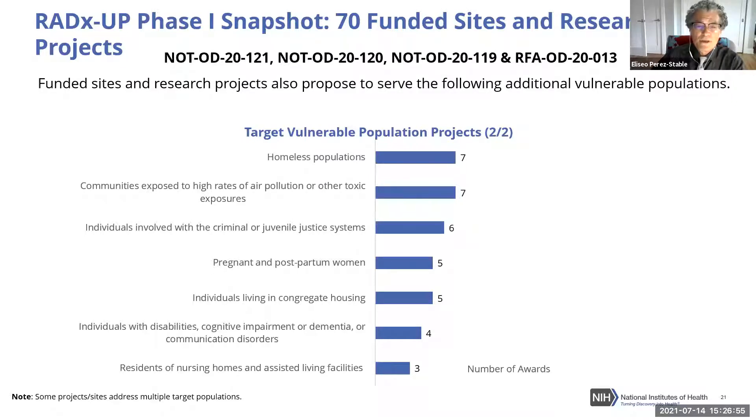Many urban communities with high rates of air pollution are often poor or communities of color. Past history of negative engagement with the criminal justice or juvenile justice system is addressed. Pregnant individuals are a priority — women who are pregnant and get infected with COVID-19 face exacerbations and challenges during pregnancy and birth. People living in crowded housing and individuals with disabilities, cognitive impairment, or dementia are also covered, along with residents of nursing homes and assisted living.